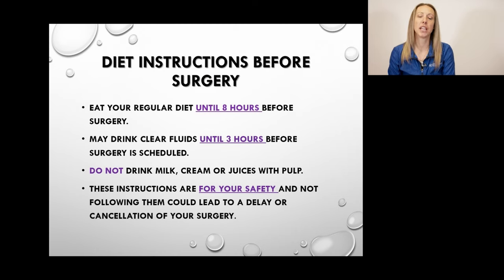Diet instructions before surgery: it is imperative that you follow these instructions. If you have too much liquid or food in your stomach the morning of surgery and you vomit during surgery, that could end up in your lungs, which is obviously not a good thing. Eat your regular diet until eight hours before your surgery. You can continue drinking clear fluids but must stop those three hours before surgery. Clear fluids do not include anything with milk, cream, or juices with pulp.